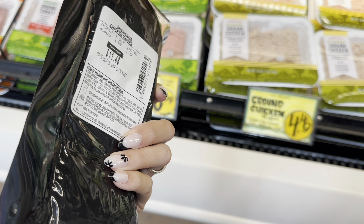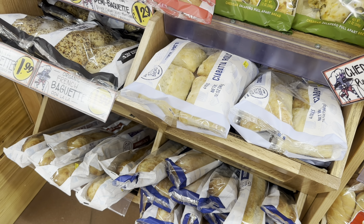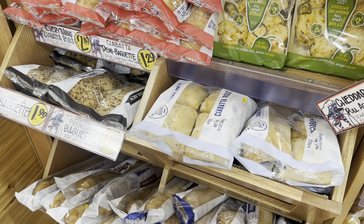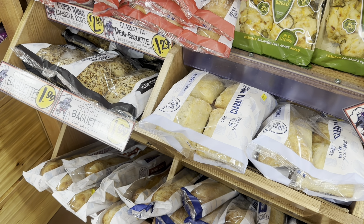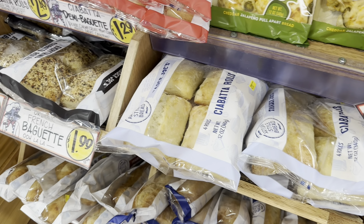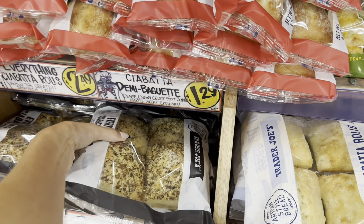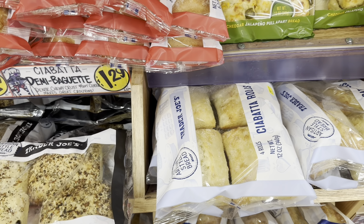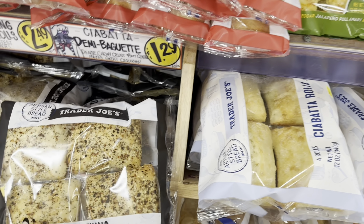Next I'm grabbing the shawarma chicken thighs, also priced a little over $11. I saw these on TikTok and they look really good, so we're going to give them a try. Then I'm picking up ciabatta rolls — I'll use these for the meatball subs and the Philly cheesesteaks. The everything ciabatta rolls are $2.49 and the regular ones are $1.99.